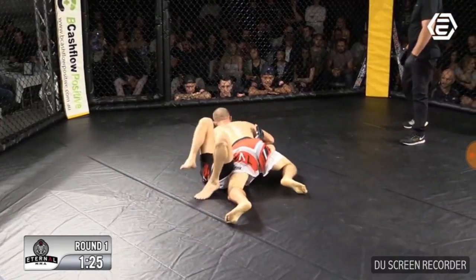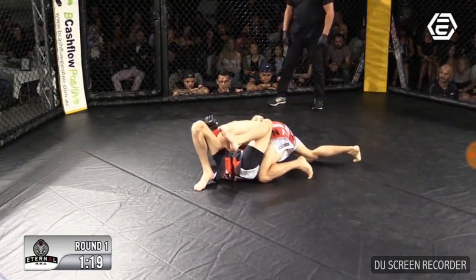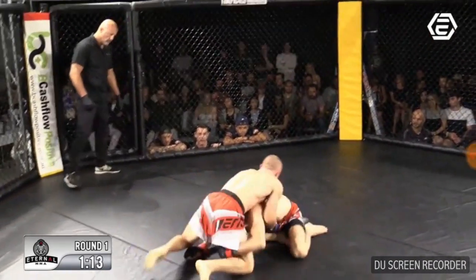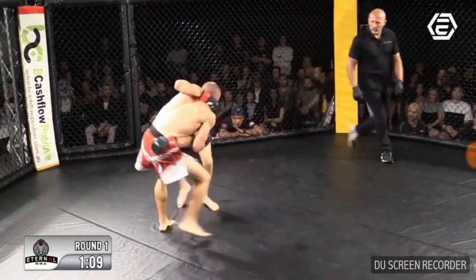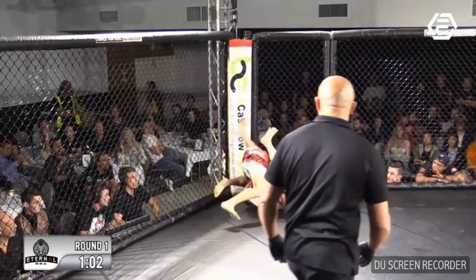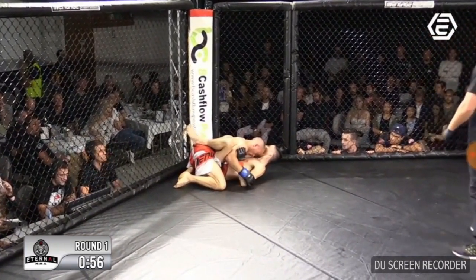Jesse doing a really good job of keeping that pressure down. We're halfway through this round — the amateur fights are three three-minute rounds, no elbows on the ground, and clearly no knees or kicks to the head. Jesse's got that underhook again. Darcy's coming up, needs to protect his neck, and he's pushed back against the fence. Jesse with a nice underhook, and Darcy's looking for the guillotine — he's got it! Jesse's popped his head out. Another nice takedown against the fence for Jesse.